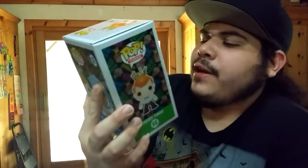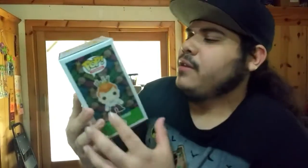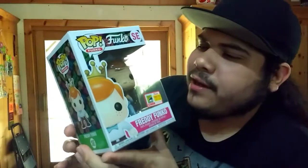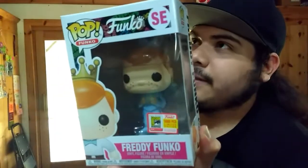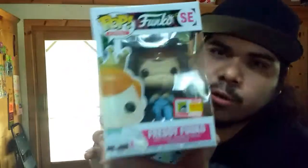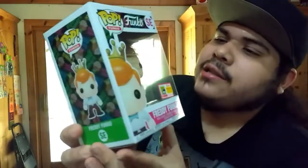Alright, so we got this one right here — Freddy Funko, limited to 5,000 pieces. If I'm not mistaken, this one is actually — I think this is the Dumb and Dumber one. The one that wears the blue suit. I think it's Harry. It's Lloyd and Harry, I think — Lloyd wears the orange suit. But we got this one right here wearing a blue suit, so that's from Dumb and Dumber.